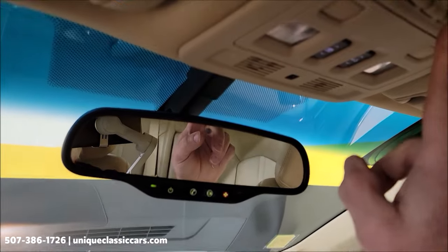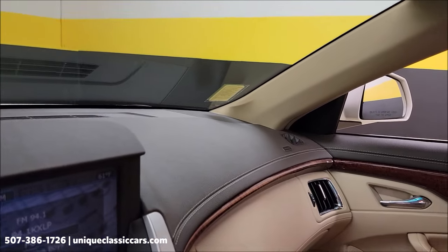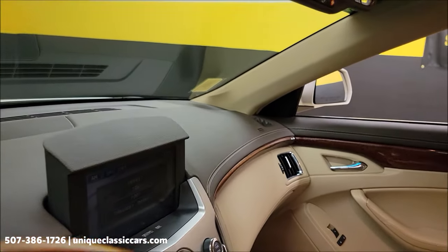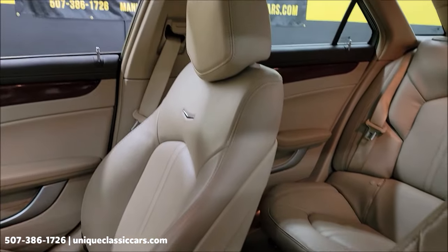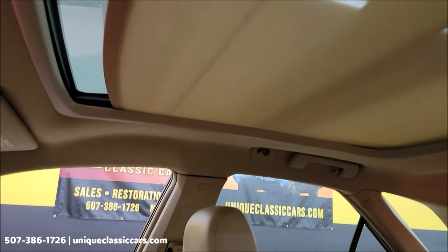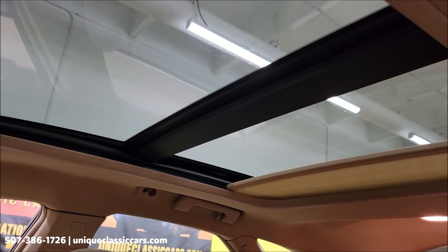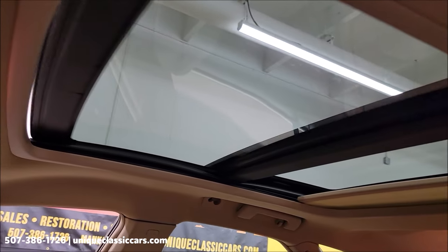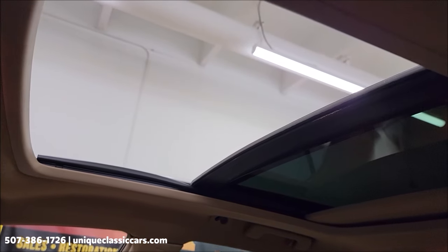Top of the dash is in good condition. Up here you do have HomeLink. I'll show you how the sunroof works and confirm it's in working order. The shade button is on this side — shade working properly — and then the sunroof itself as well.